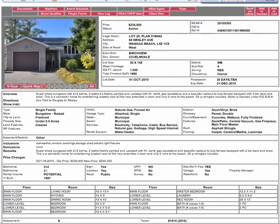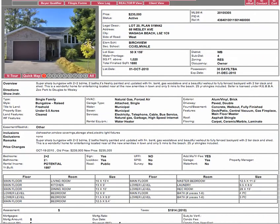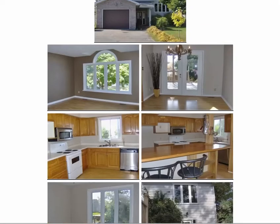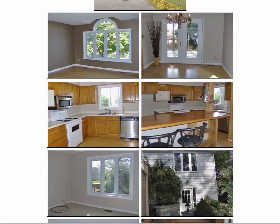Following it up swiftly to a power of sale at 68 Wesley Avenue for $235,000. 1,000 square feet on the main floor, nearly 1,700 overall. Two bedrooms up, two bedrooms down. Big potential for an in-law suite. It's a power of sale but there's nothing wrong with it — it's not like it's been wrecked or anything, as you can see from these photos.